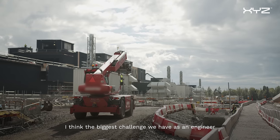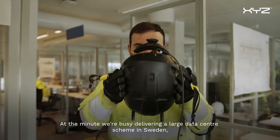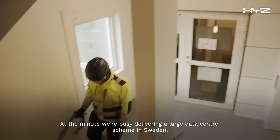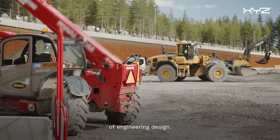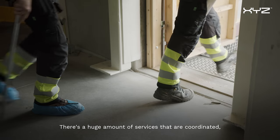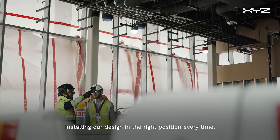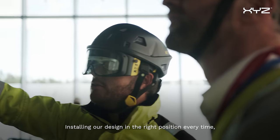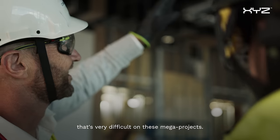I think the biggest challenge we have as an engineer is being able to communicate what we want. At the minute, we're busy delivering a large data center scheme in Sweden, one that we've been responsible for all design elements of engineering design. There's a huge amount of services that are coordinated — about 80 kilometres on our current one. Installing our design in the right position every time is very difficult on these mega projects.